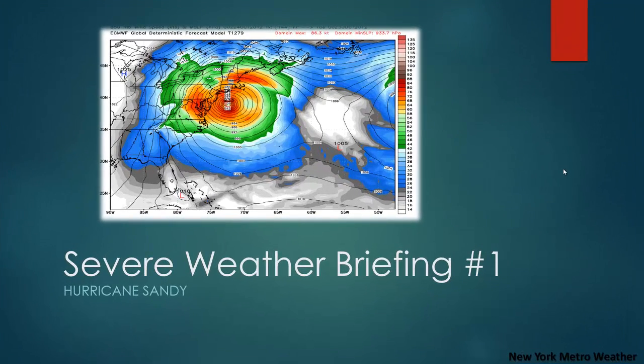Good evening and welcome to New York Metro Weather Severe Weather Briefing number one for Hurricane Sandy, which was actually just declared a hurricane by the National Hurricane Center at 5 o'clock p.m. on Wednesday, October 24th. In this presentation, we're going to go over some of the facts about Hurricane Sandy, the meteorology behind the interaction with the storm that could bring it close to the East Coast, and some of the concerns we have moving forward.